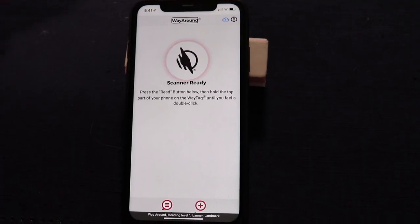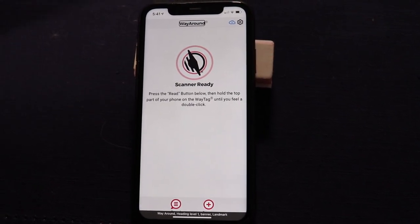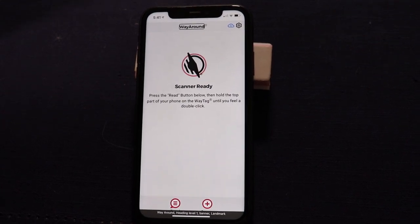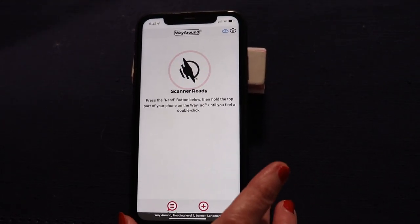Here's how the WayAround system can help you to manage your medications by just using your smartphone. First, I'm going to show you the quick and easy way to create a simple tag. So you come home from the pharmacy and you're going to want to hurry up and tag your prescription while the type of prescription is fresh in your mind. You put a WayTag sticker on the bottle and open up the WayAround app.